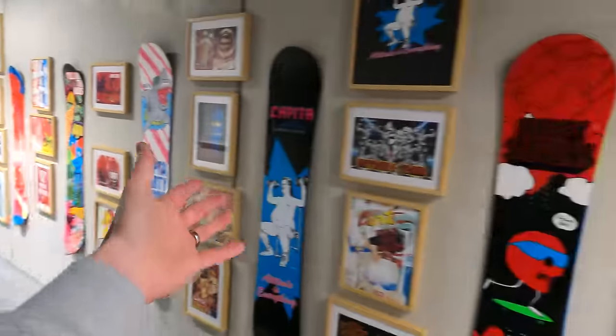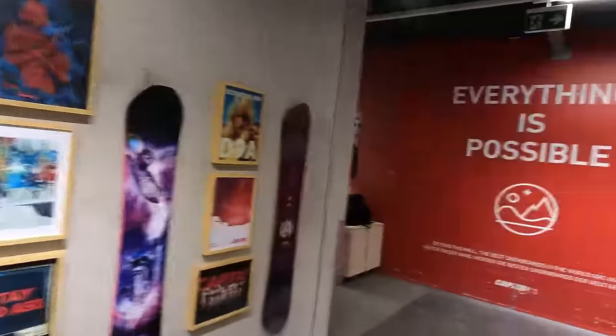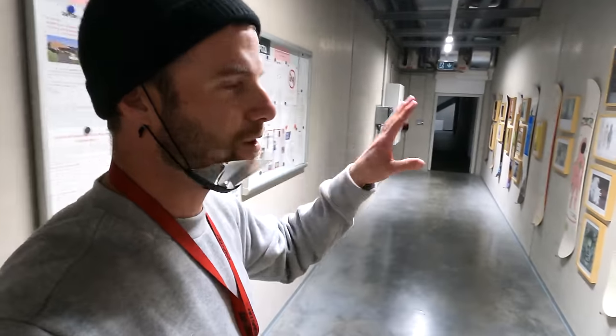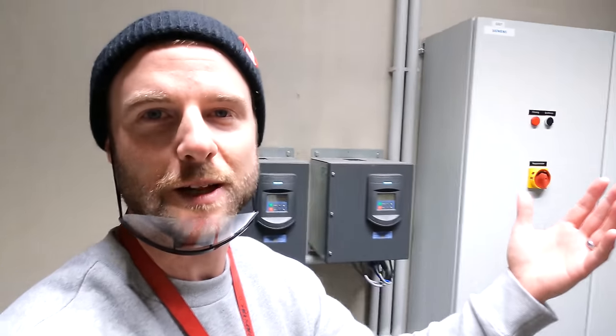It all starts here with the history of Capita boards. The motto: everything is possible. What's really inspiring to me is the crew of snowboarders who started out with the love of riding and then started making boards, which has developed into this. We've got the guys here who, over a decade ago, were starting out making Capita.